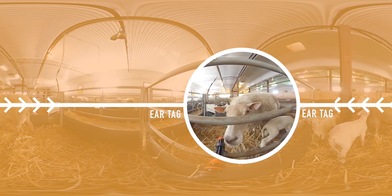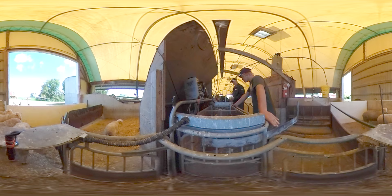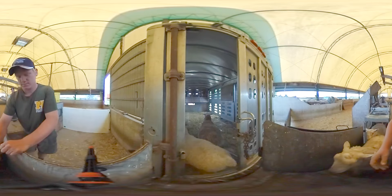Each animal is identified by a number on an ear tag called a radio frequency identification tag. Information on each animal — such as weight, age, and any vaccinations or medications it has received — is linked to each animal's individual tag number. All this information is stored electronically in a data management system that the farmer can access at any time, either on their computer or smartphone.